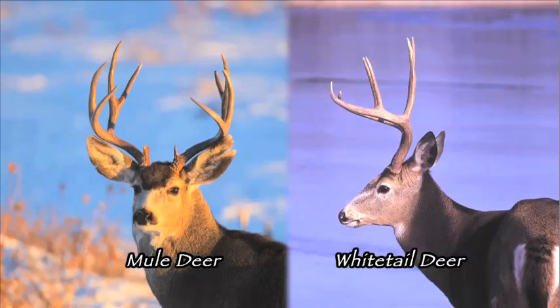Also check out the antlers. The mule deer antlers fork off the main beam, splitting in two directions, and they may grow and fork from there. The whitetails have one beam from where other tines emerge.